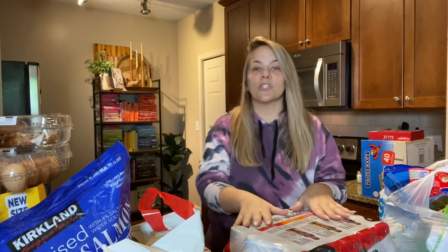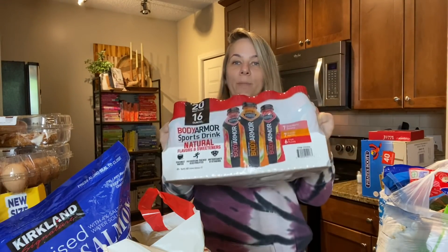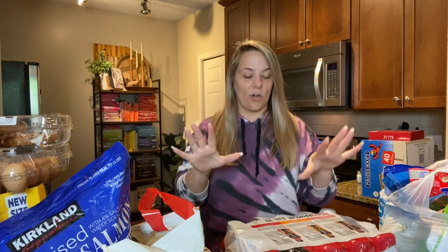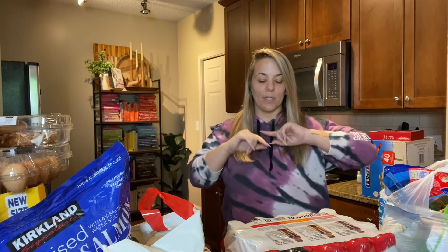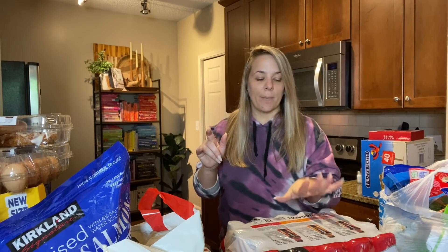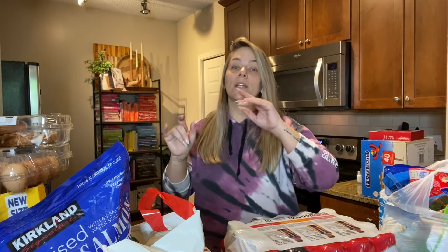Next we got this huge container of Body Armor — the boys love this and so do I, especially when it's really cold. This time I got the regular one instead of the Body Armor Light. It has different flavors: strawberry banana, orange mango, and fruit punch.